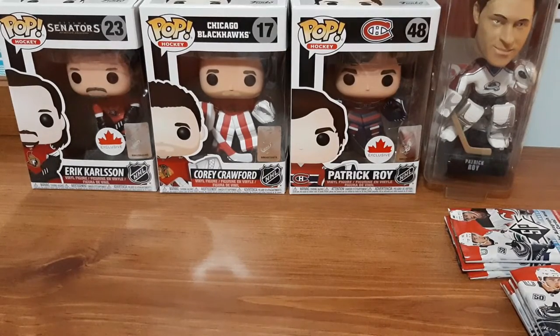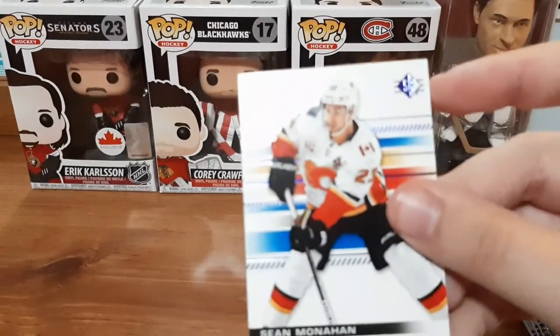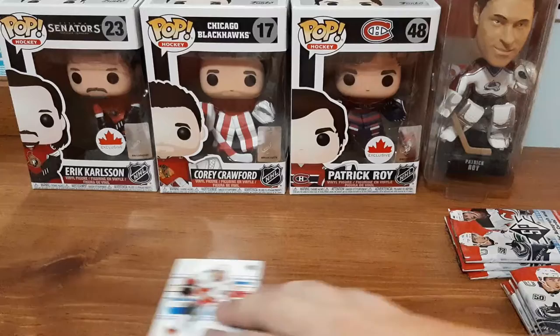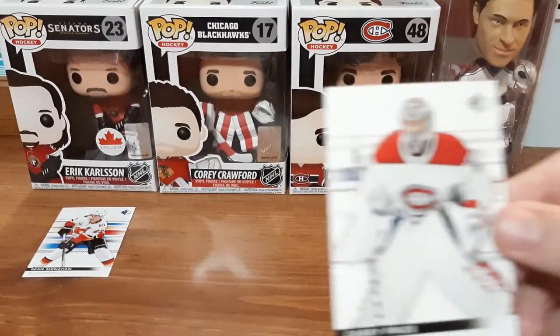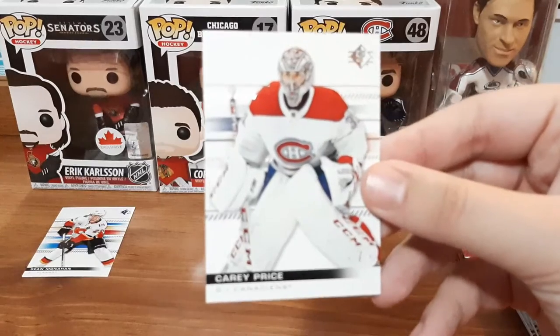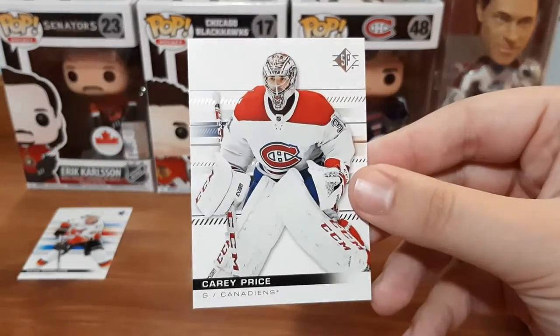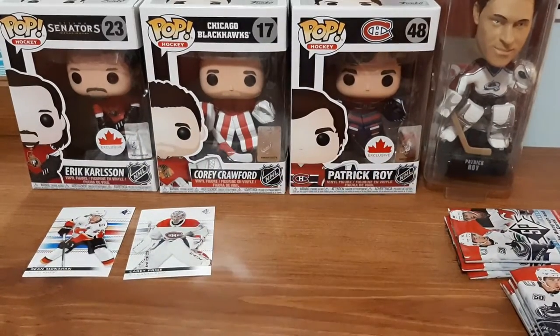Up first, first pack here - Sean Monahan. This is the blue version which I'm not sure if I have in my collection, so I'm just gonna put it off to the side until I'm 100% sure. Carey Price - this is just the silver base - I don't think I have that one, I'll put that there.